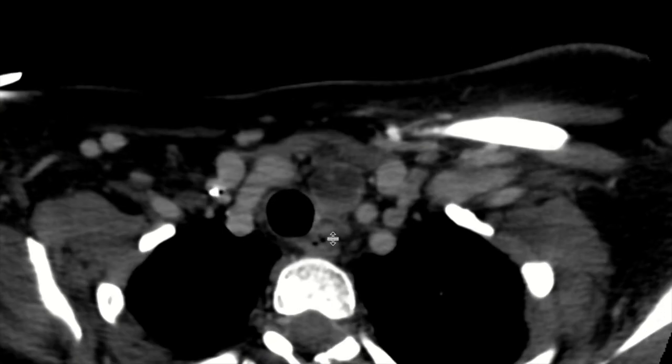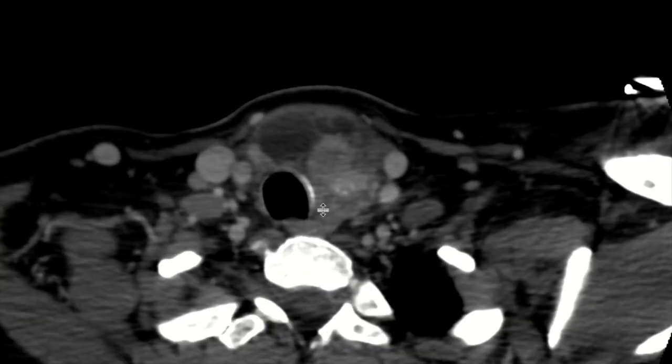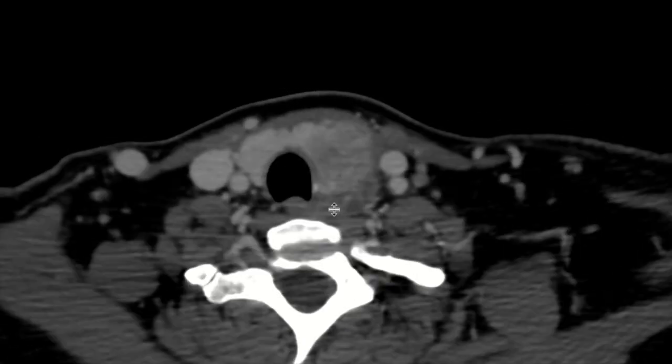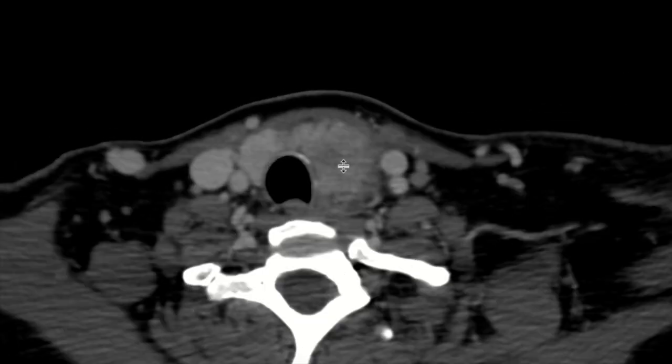On CT, we can see the thyroid nodule on the left. Looking at the esophagus, we can see that this left thyroid nodule is aggressively involving the esophagus. This was a papillary thyroid cancer that ended up having invasion into the strap muscle as well as into the esophagus, and this is also where the recurrent laryngeal nerve runs.